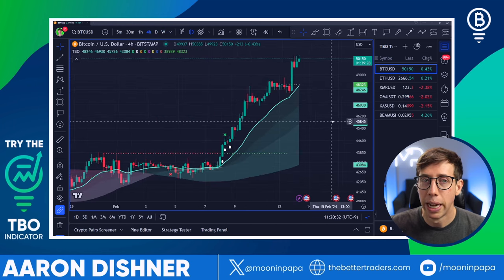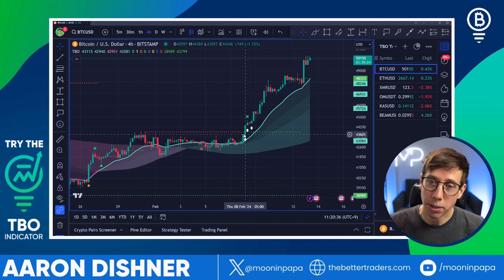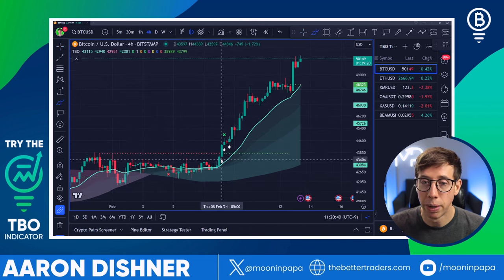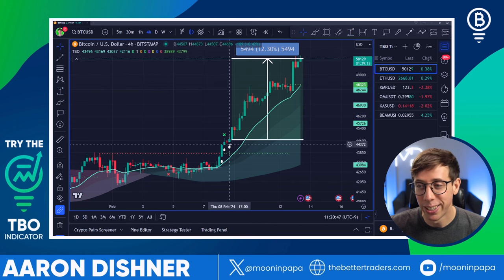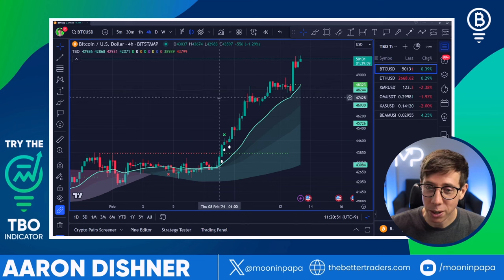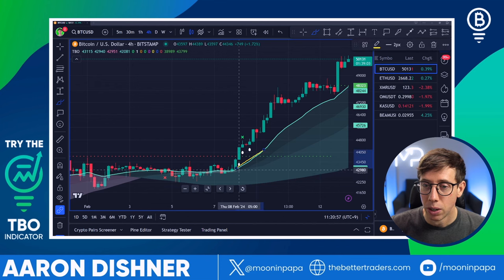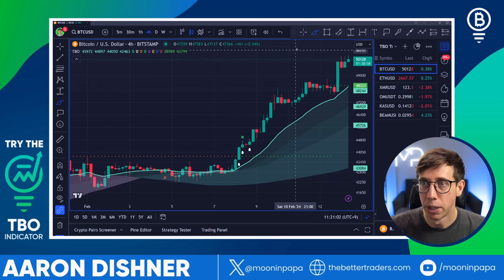It doesn't make a lot of sense to look at the 4-hour, although I did share this on X, Instagram, YouTube, and Discord — that we had a TBO breakout cluster. So a cluster means we got one, two, almost three in a row. The price moved up 12% from that breakout cluster. Another thing that made this breakout so bullish is that all the lines right here are separate and they're all moving up — super bullish.